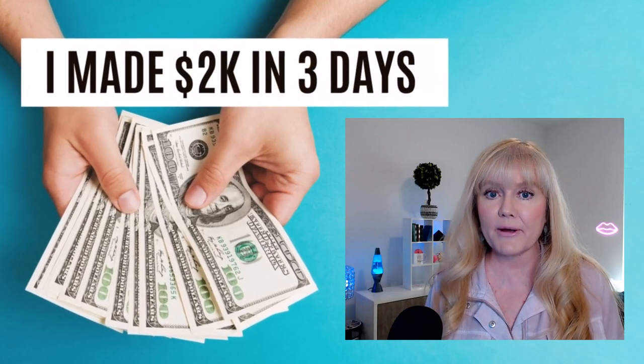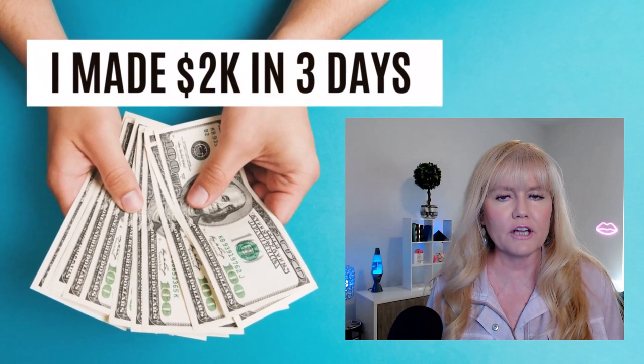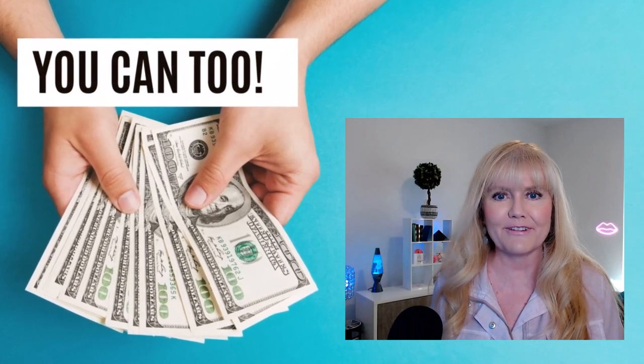Hi everybody. In this video I'm going to show you how I was able to make over $2,000 in less than three days as a remote online notary. If you're interested in that, you might want to follow along.